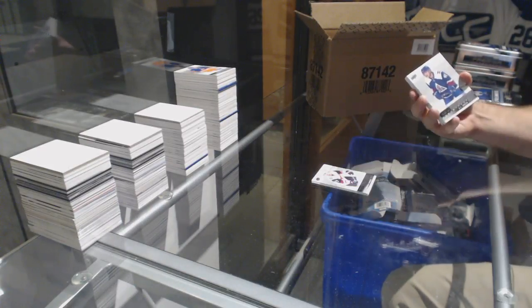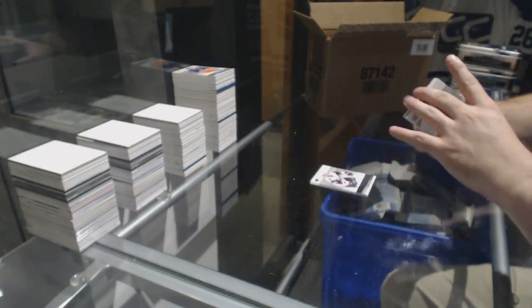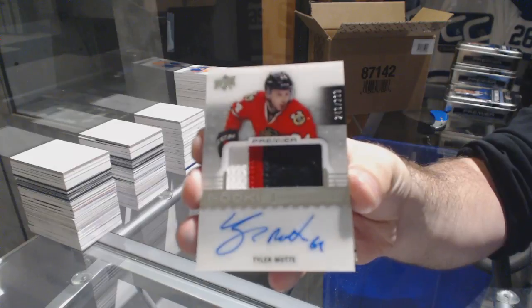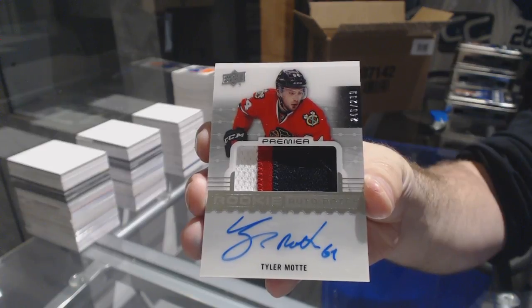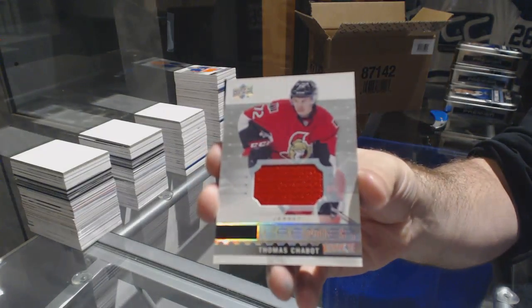For the Avs, $2.99, AJ Greer. For the Hawks, $2.99, three-color rookie patch auto, Tyler Mott. For the Sens, we've got a Shabbat base jersey.